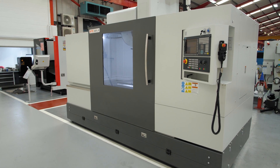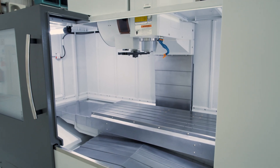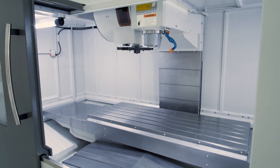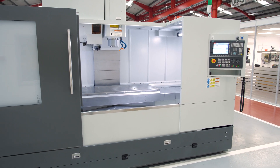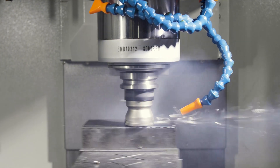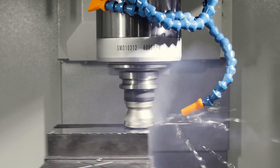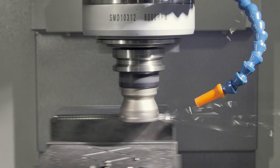Today we are going to look at the XYZ 1600LR VMC, which is the latest machine in the LR range of vertical machining centers. The LR range was first introduced in 2017 to add to our existing range of heavy-duty VMCs. And now with 450 of those LRs out in the field, the next logical step was to add a larger capacity machine to the LR family.